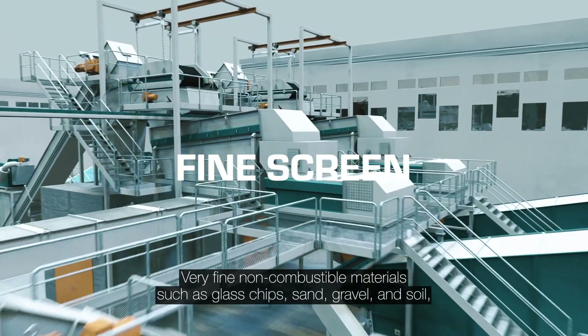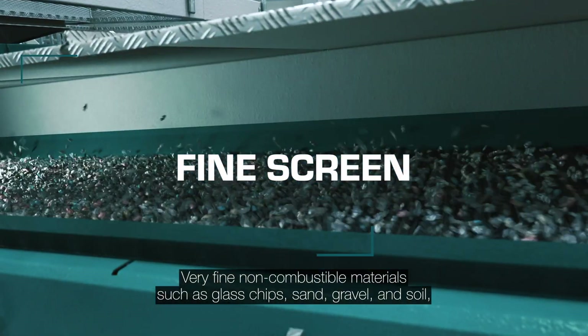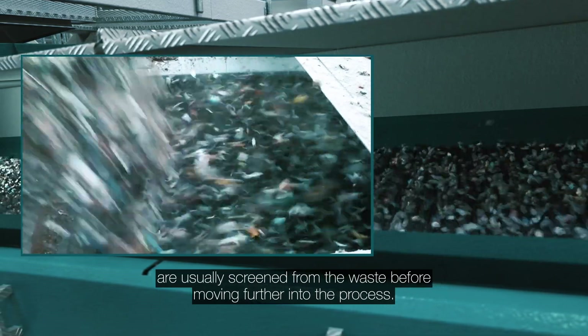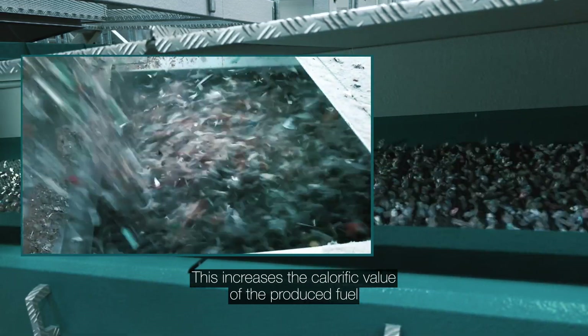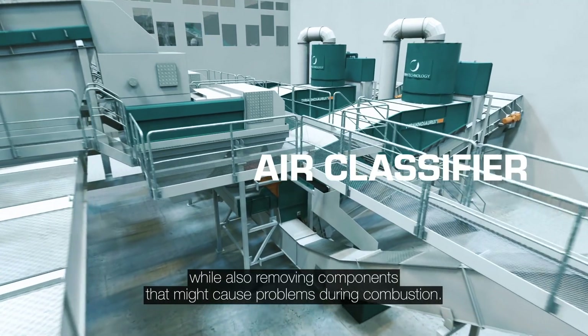Very fine non-combustible materials such as glass chips, sand, gravel and soil are usually screened from the waste before moving further into the process. This increases the calorific value of the produced fuel while also removing components that might cause problems during combustion.